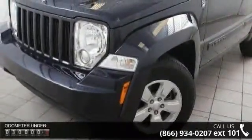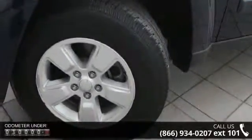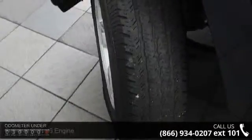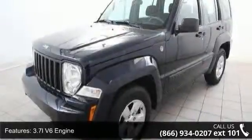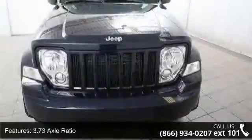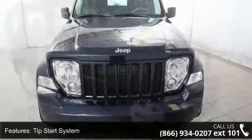Some of the top features included with this vehicle are 3.7L V6 engine, O-Transmission Oil Cooler, 3.73 Axle Ratio, Tip Start System, 8.25 Solid Rear Axle, PWR Rack and Pinion Steering, Hill Start Assist, Hill Descent Control, 16-inch X7.0 Aluminum Wheels and Protective Coating and Remover.